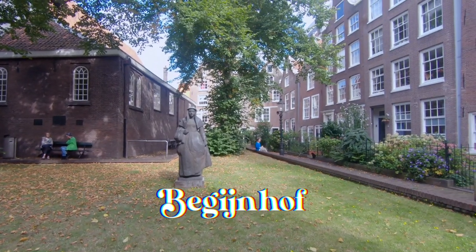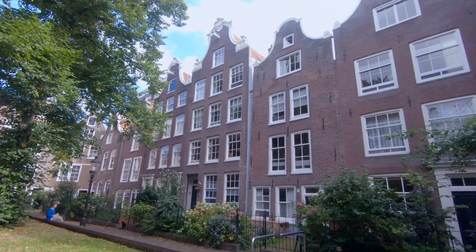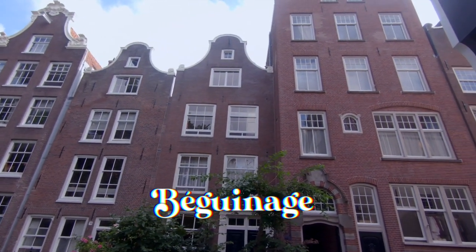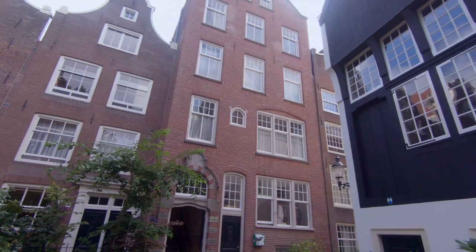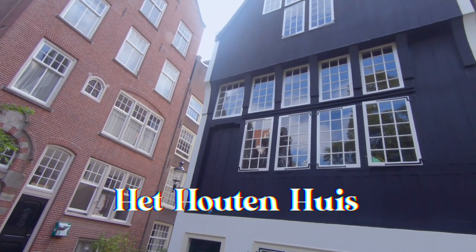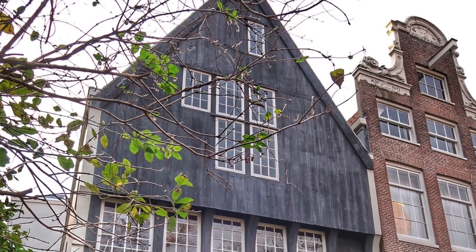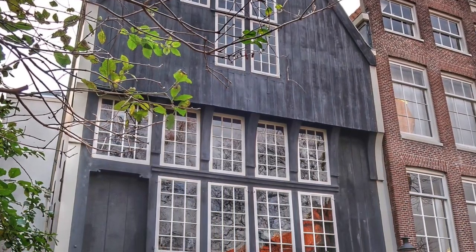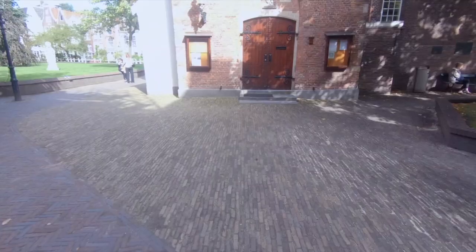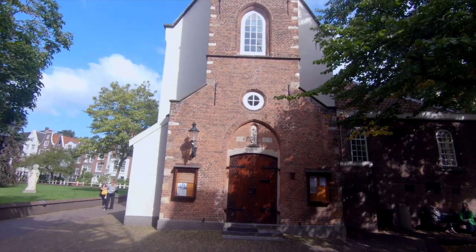Let's move on to Begijnhof. Begijnhof is a magical, secret little courtyard in Amsterdam. The name is derived from the French term Béguinage, an architectural complex created to house Beguines — religious women who lived in community without taking vows or retiring from the world. Begijnhof is home to Amsterdam's oldest house, the Houten Huis, built in 1420. It is one of only two wooden front houses in the city, as timber houses were banned in 1521 after a series of catastrophic fires. Matthew and I lived right down the street from Begijnhof.